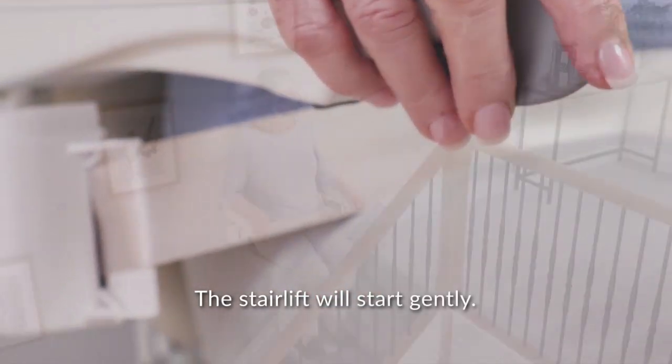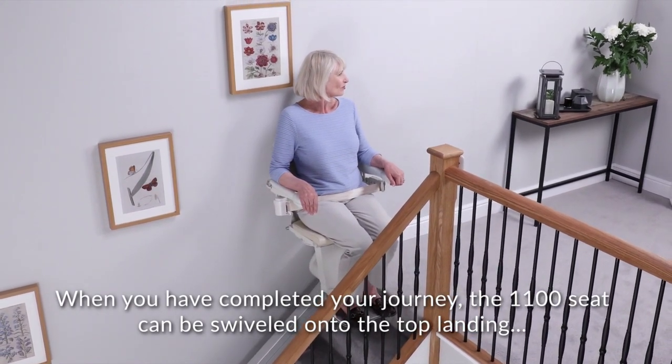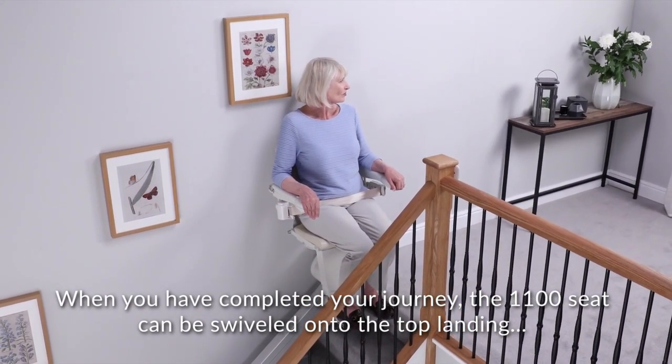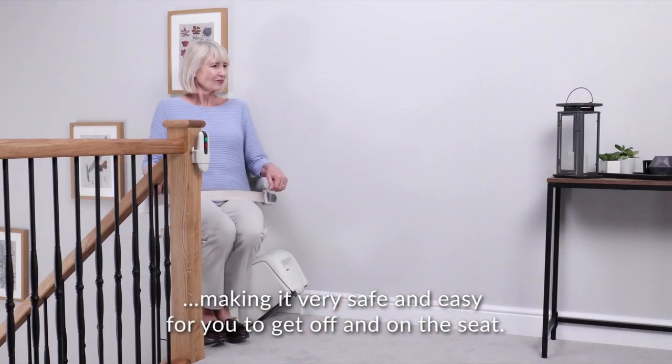Fasten the seat belt and hold the easy-to-use toggle in the desired direction of travel. The stairlift will start gently. When you have completed your journey, the 1100 seat can be swiveled onto the top landing, making it very safe and easy for you to get off and on the seat.